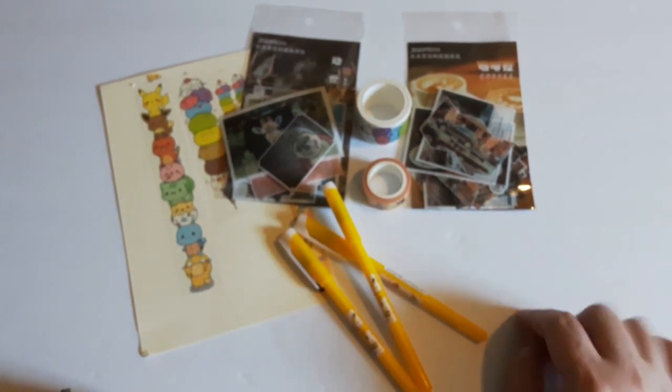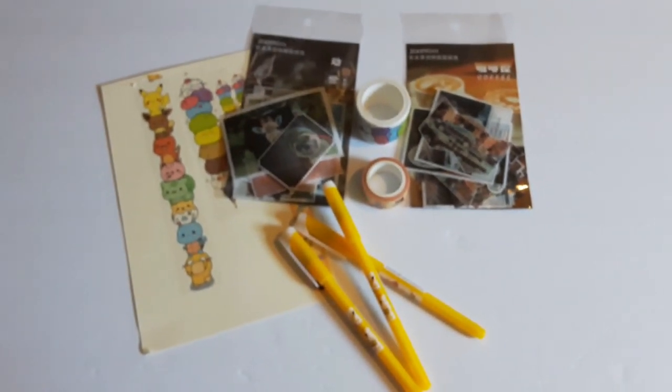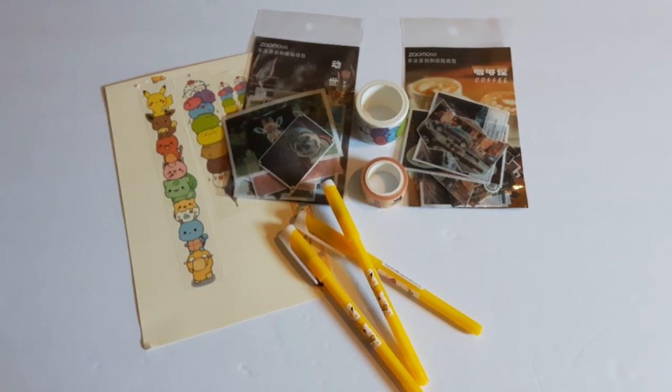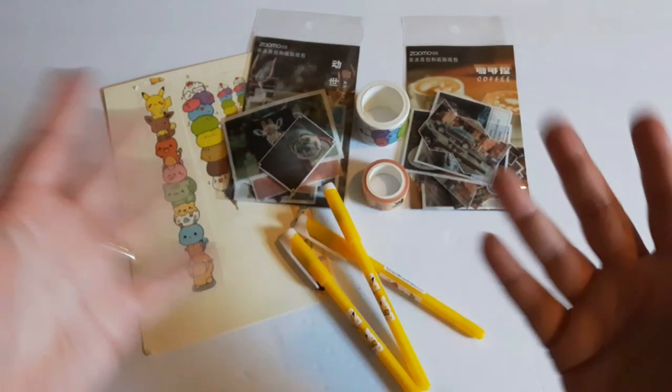That is my little haul for this week. I'm very happy with everything that I got. Once again, I will link all the info to the shops below and I will also include my discount code for Coffee Brain Plans. Thank you for joining me — bye bye!